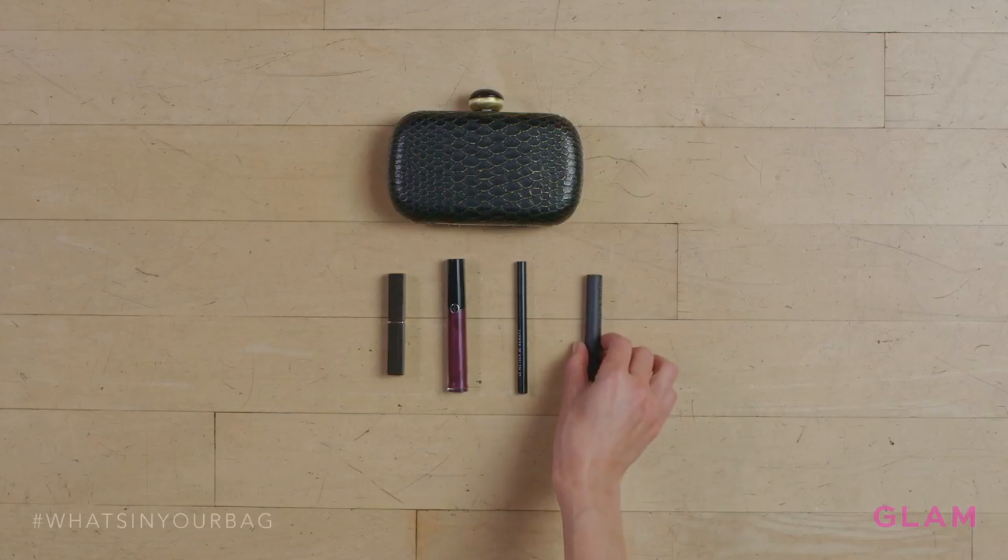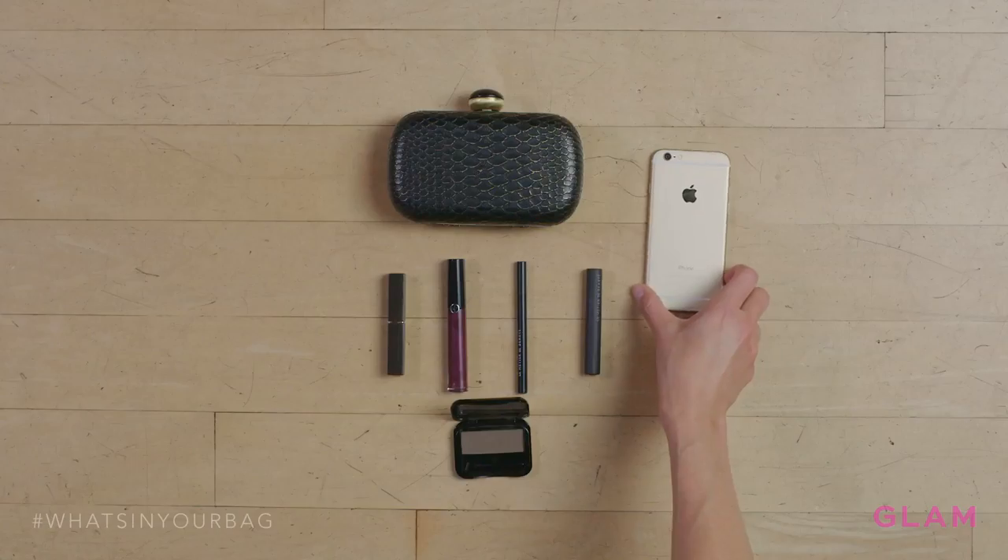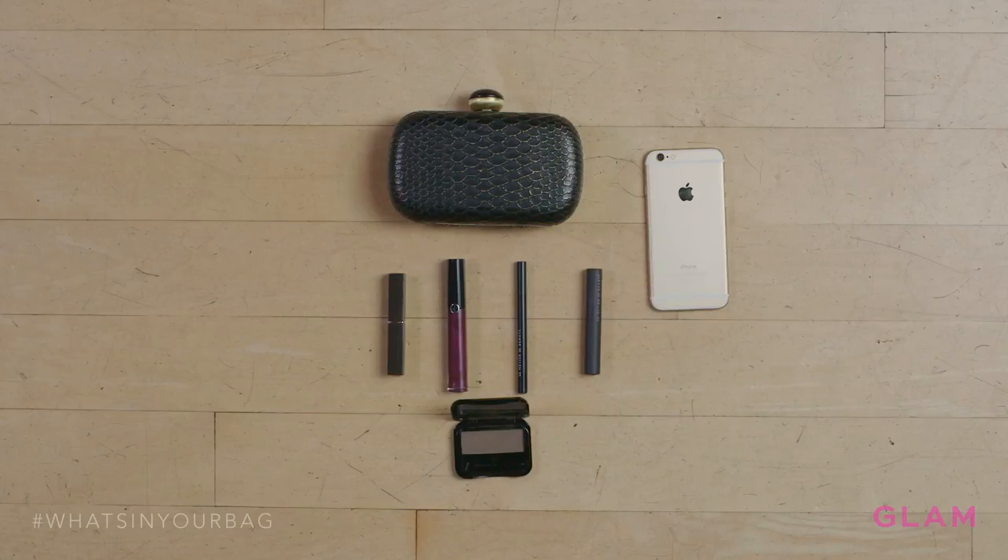I always feel like I need a little boost with concealer to make myself look more fresh. I cannot leave the house without a brow kit — I think brows are the best way to shape your face, so I always have a brow kit on me. And of course my iPhone; I don't leave the house without that.